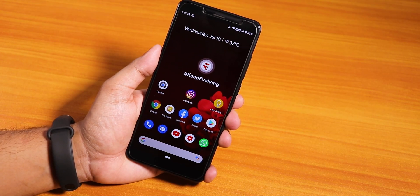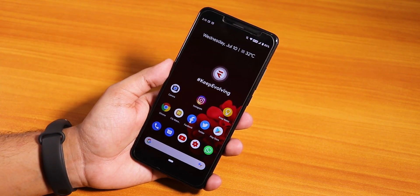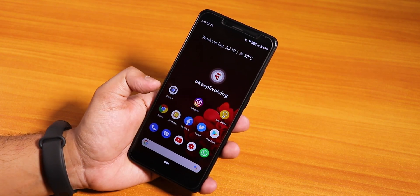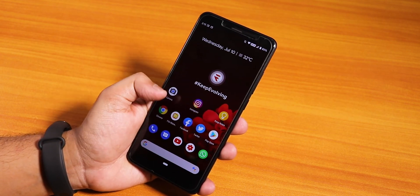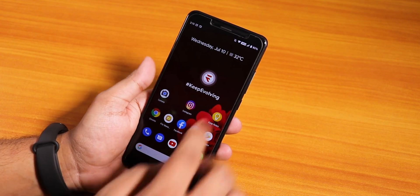Hey, what is up guys? This is Tado back with another video on the Redmi Note 5 Pro. In this video I am going to be showing you the latest Evolution X ROM on the Redmi Note 5 Pro, and this is based on Pi firmware of course. This is the 8th July 2019 build.